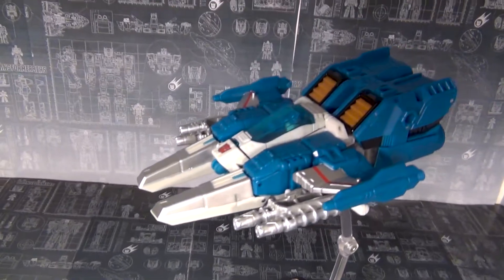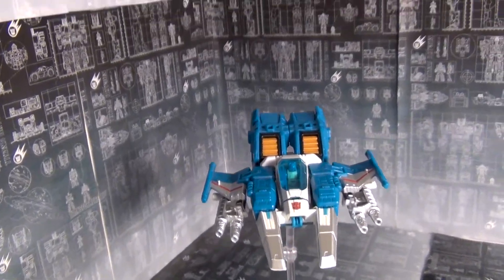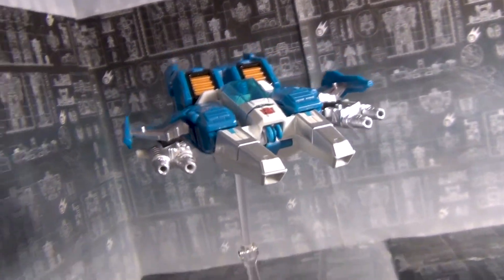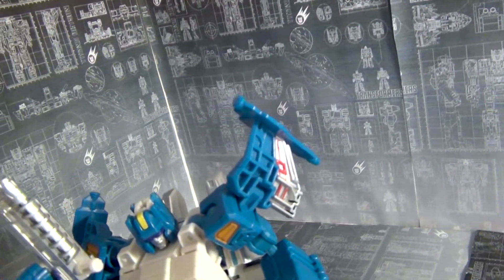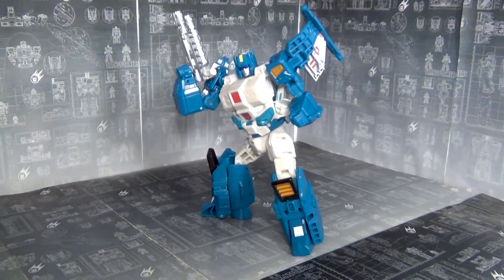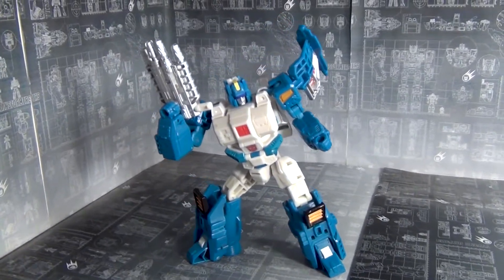That leads me to the best deluxe of Titans Return: Top Spin at number six. Twin Twist would tie with him if I had Twin Twist — I could never find him in stores. Top Spin is alone there, at least until next year when Legends Top Spin and Twin Twist come out. He is a really good toy, a dream to transform, with so many tricks that he's fun to transform over and over again. I have no attachment to the character, but the toy is just that good.